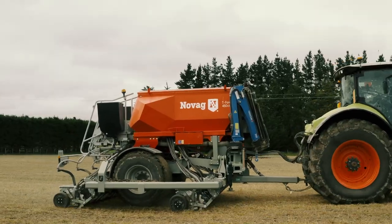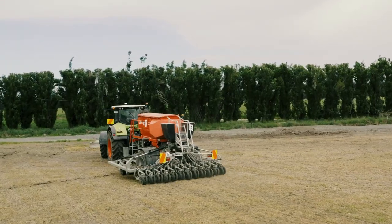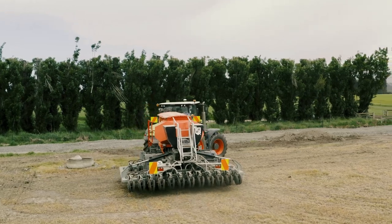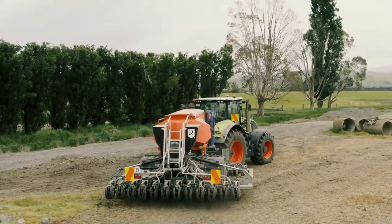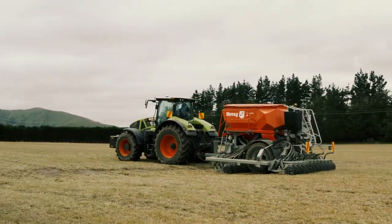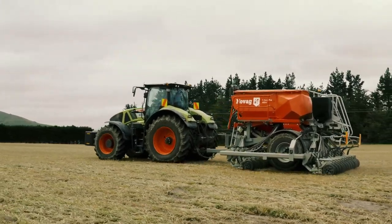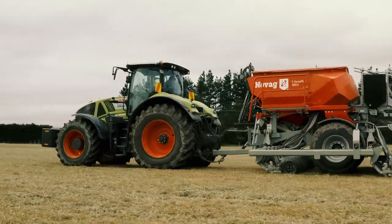If people are considering the Novag, I think they need to come at no-till farming with an open perspective and a long-term view — setting their farm up for the future, looking after the soils, looking at more profitable cropping, reducing costs, and putting some of the conventional methods behind them.